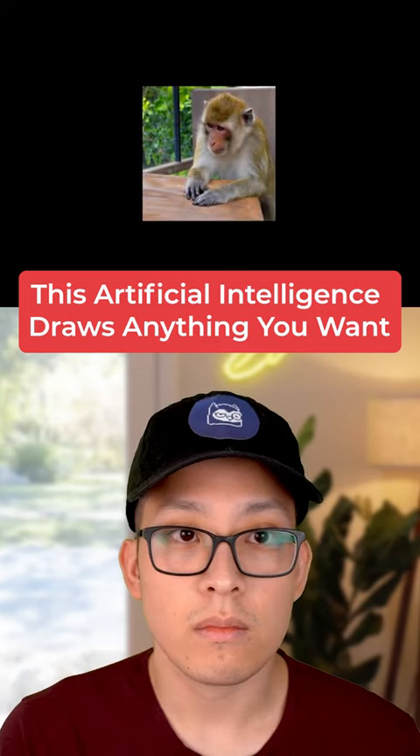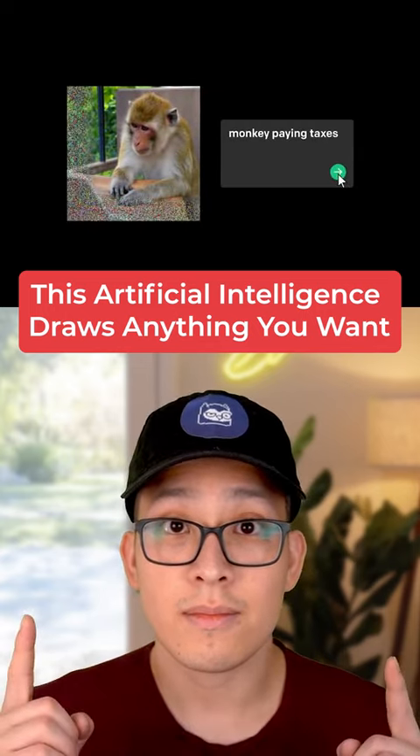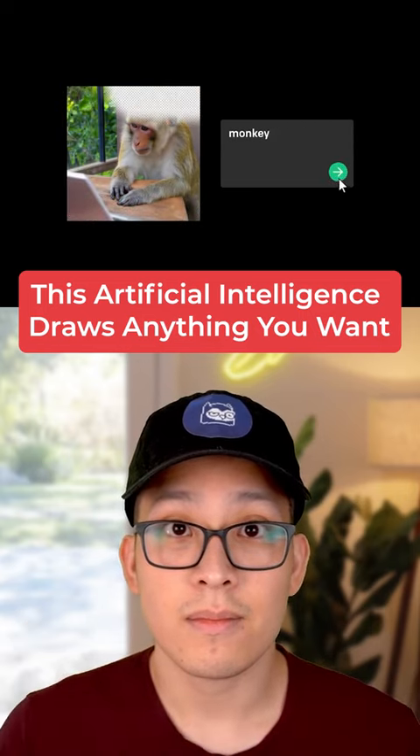Given a picture of a monkey, DALL·E can infer what it would look like doing something it's never done before — like paying its taxes while wearing a funny hat.